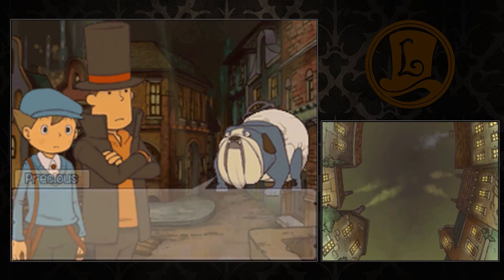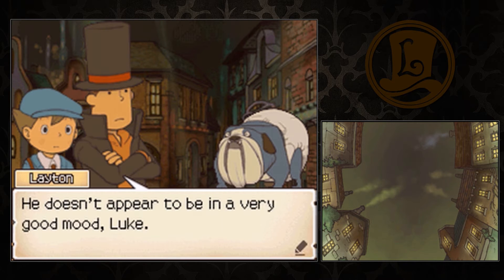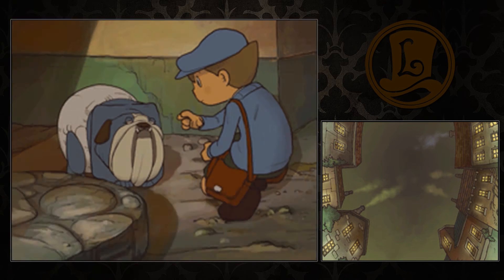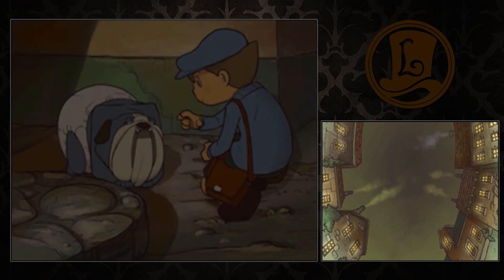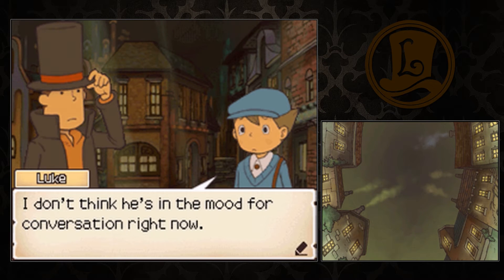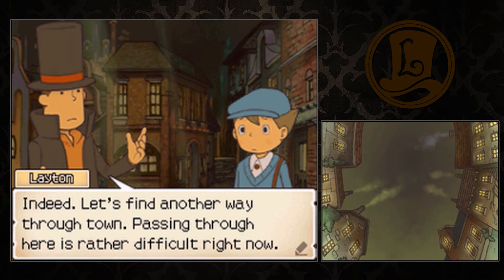What is that? Oh, it's a dog with a diaper, named Precious. He doesn't appear to be in a very good mood, Luke. Let me see if I can find out what the problem is. Hey there, fellow. I don't think he's in the mood for conversation right now. Indeed. Let's find another way through town. Passing through here is rather difficult right now.